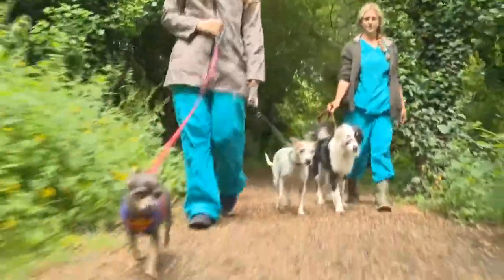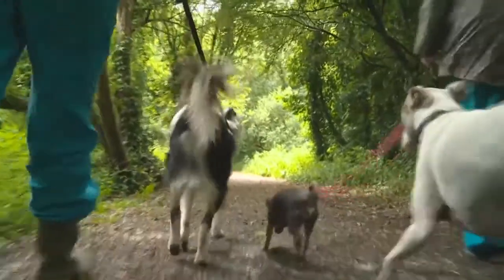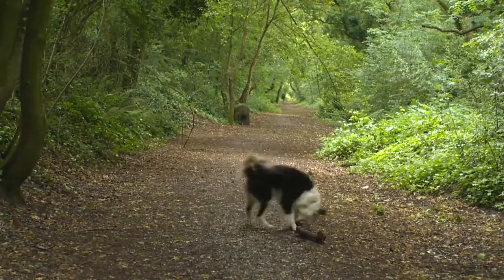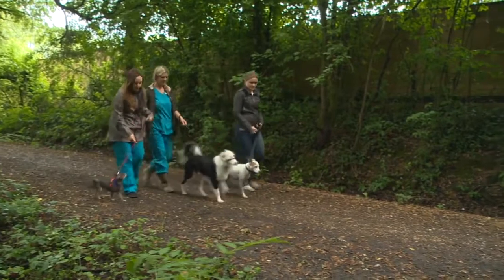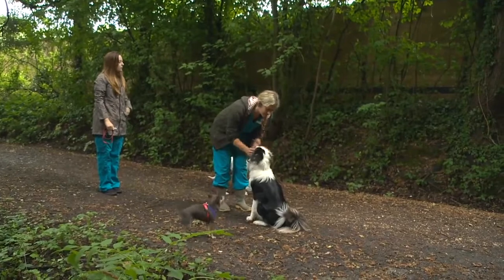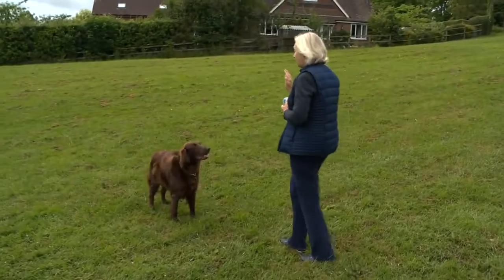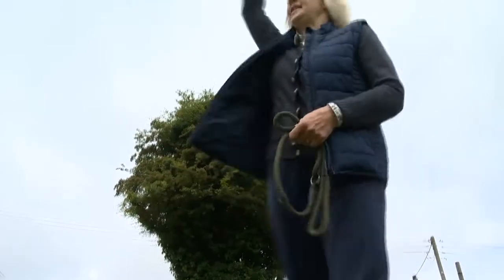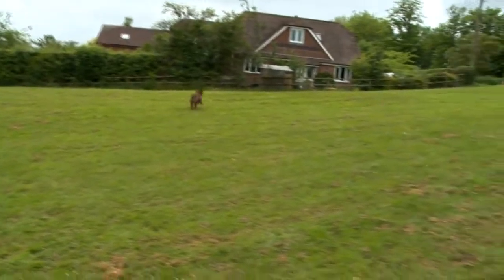Maria is a vet nurse and decided to opt for the implant for her young dog. The clients, before actually having the implant myself, they were so pleased with the effect they had. It will give you a chance to see what they will be like without having the hormone levels. With people like breeders as well, who have multiple dogs in the house, instead of having to separate animals and jiggle them around, they can just have animals living together but not on a permanently castrated basis.